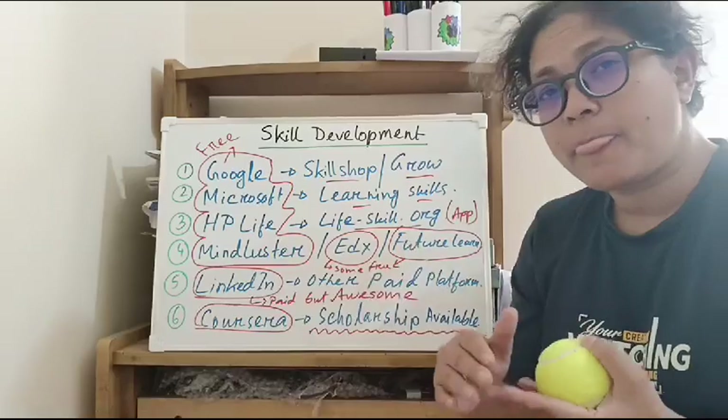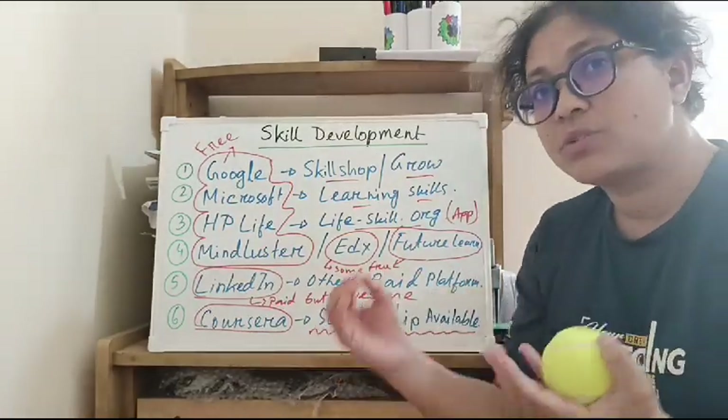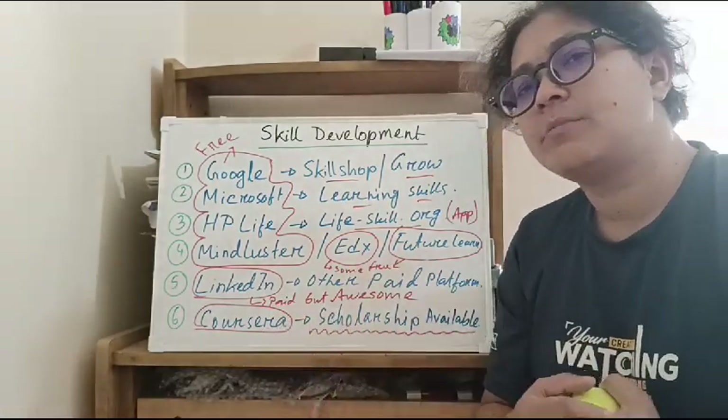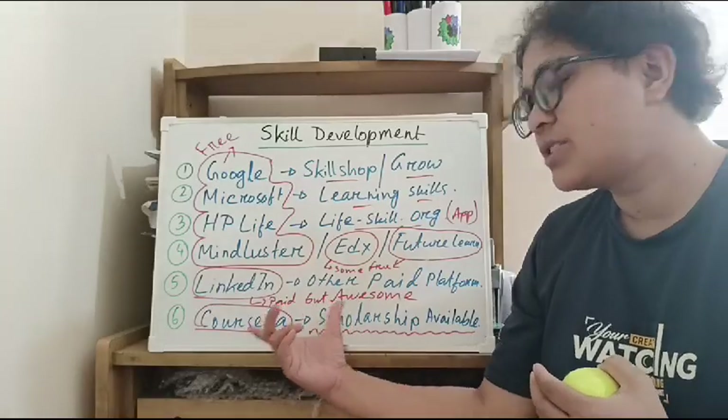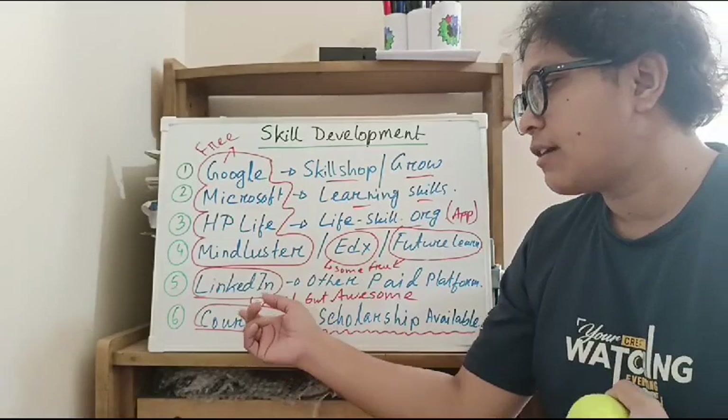For a scholarship, provide your student ID, institution, subject, and course details to make sure you receive the scholarship. If you complete the course, you will receive a certificate recognized by the university.